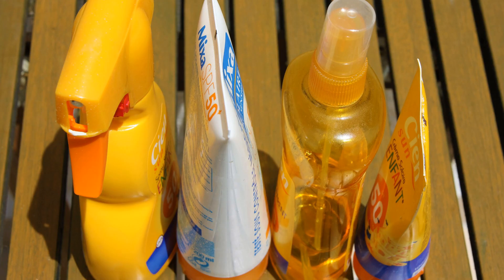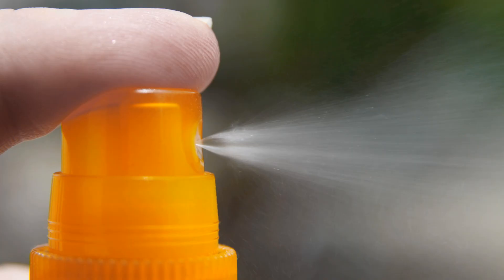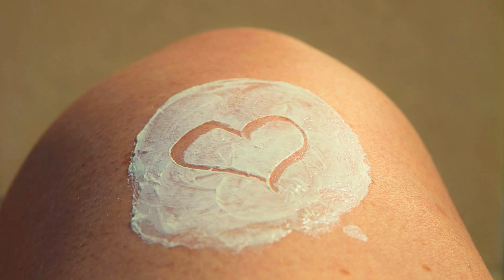No.5 sunscreen. Many sunscreens contain nanoparticles of zinc oxide or titanium oxide. Older sunscreen formulas use larger particles, which is what gives most sunscreens their whitish color. Smaller particles are less visible, meaning that when you rub the sunscreen into your skin, it doesn't give you a whitish tinge.